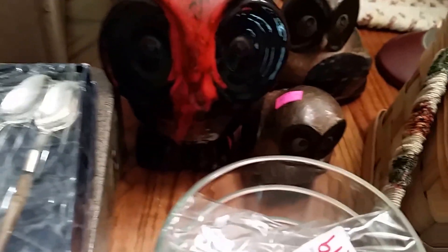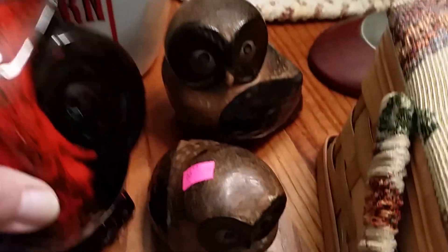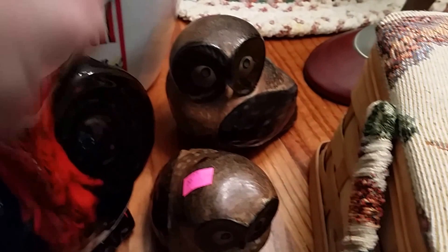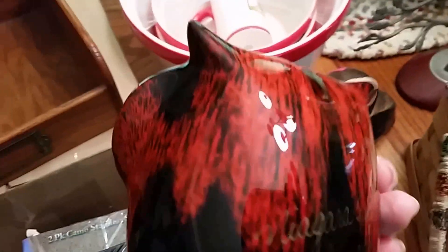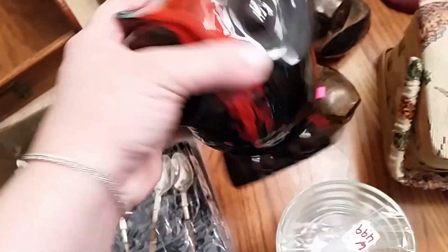I got some little glass dishes for Inky for his food. Got some cute owls — this one is a bank, still has the plug, really cool design and colors on him. And then this is like a mama and a baby. I believe one was $0.50 and one was $1.00. This guy was $2.99 and he was half, so he was $1.50. And it says Niagara Falls — I didn't even notice that until just now.